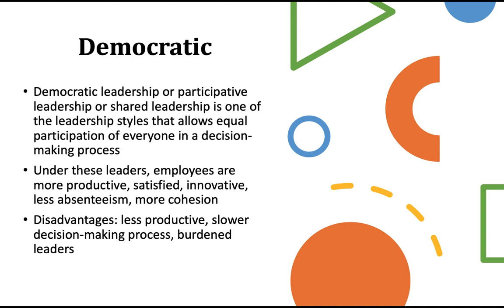The democratic leader — there are a lot of pros and cons. They're participatory and have shared leadership. Under this type of leadership, employees are more productive, satisfied, and innovative; they have less absenteeism and are a more cohesive group. The disadvantage is that if you need a decision made quickly and have to get 25 people on board, it can be a long, lengthy process. Slower decision making, and then leaders feel burdened because they have to go through 25 stakeholders to get something done first, which is really tough.